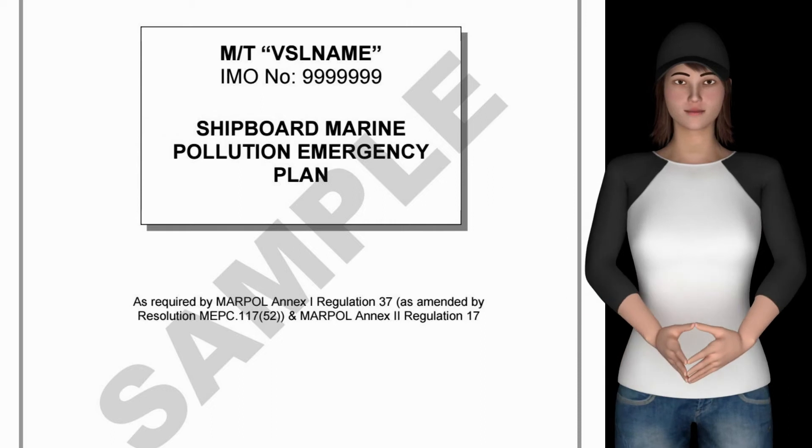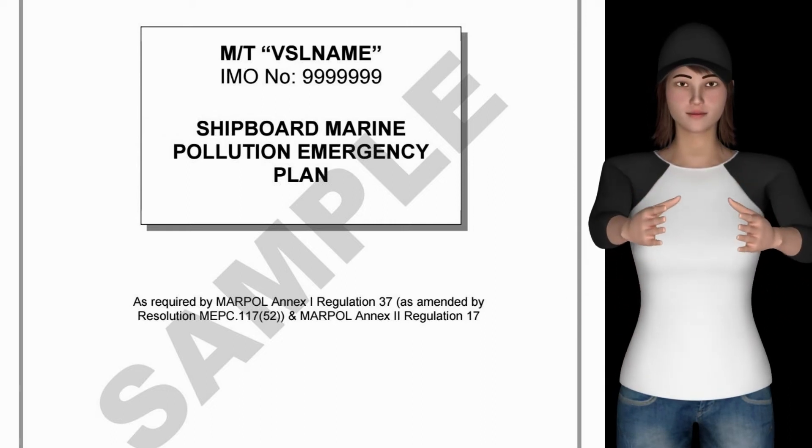Regulatory Reference: MARPOL Annex I, Regulation 37, and MARPOL Annex 2, Regulation 17.